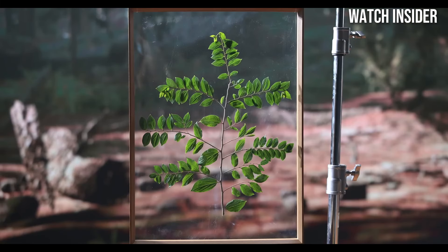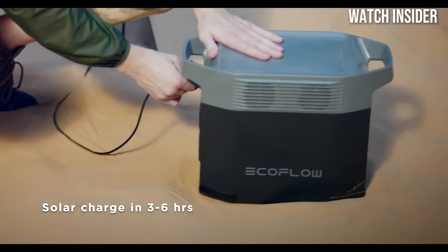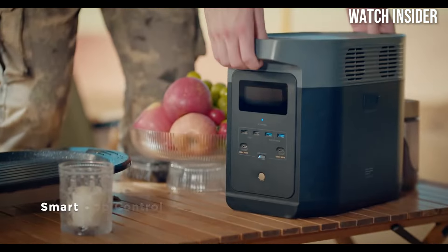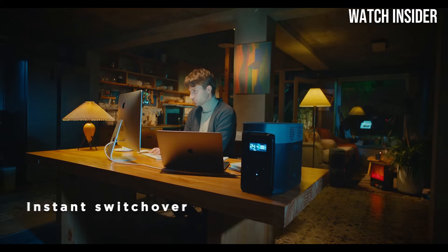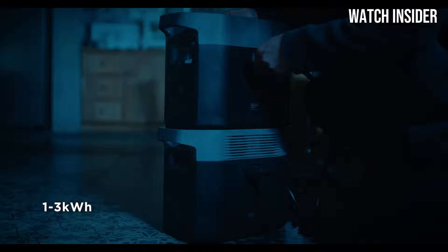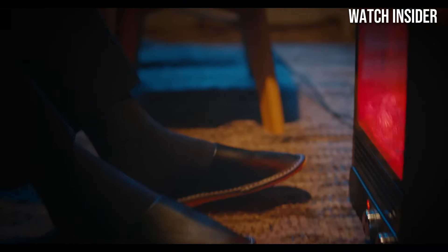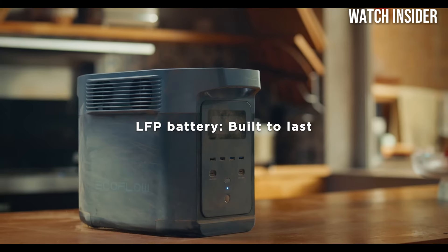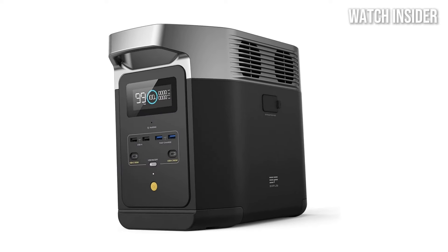One of the most striking aspects of the Delta II is its incredible capacity. With 1024Wh of power, it can charge multiple devices simultaneously, including smartphones, laptops, mini fridges, and even small appliances. The output options are robust, offering a mix of AC outlets, USB ports, and DC outputs, making it versatile enough for any situation — whether you're powering up your camping gear or keeping essential devices running during a power outage.